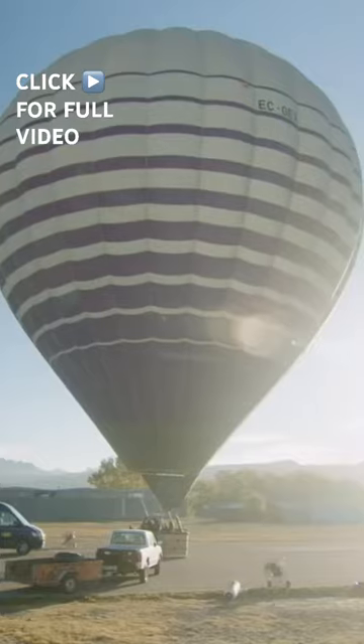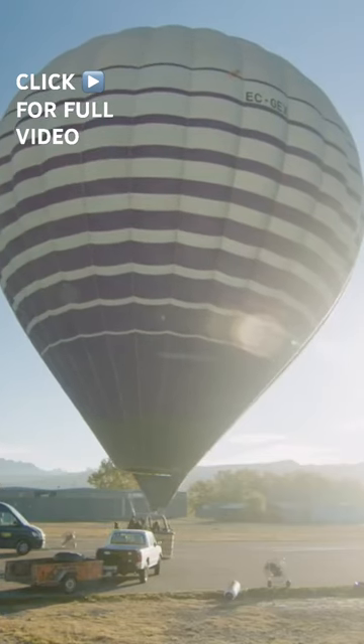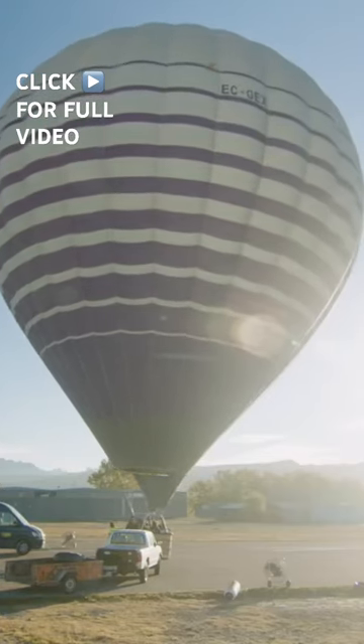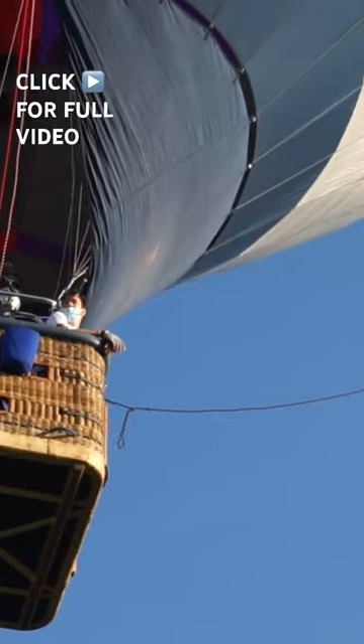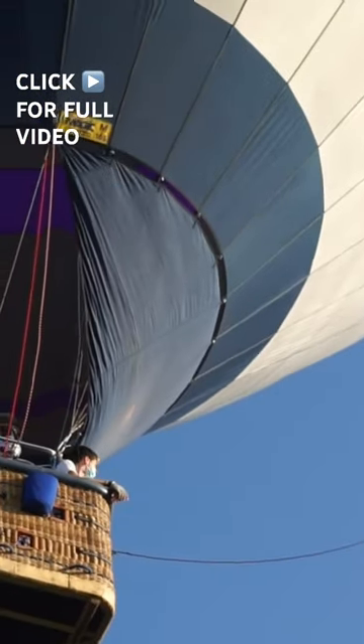Once complete, this hot air balloon will sell for as much as 150,000 euros. So how does over a thousand kilograms of fabric and wood float through the sky? And why are these balloons so expensive?